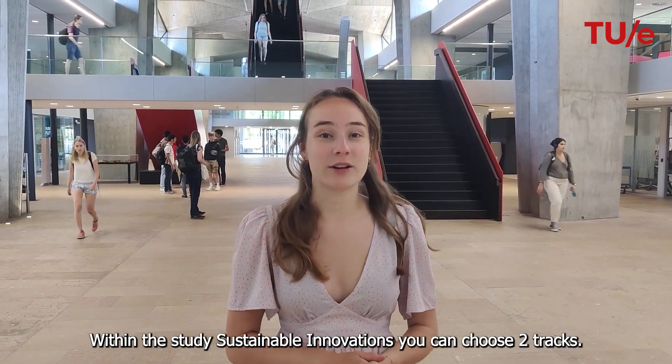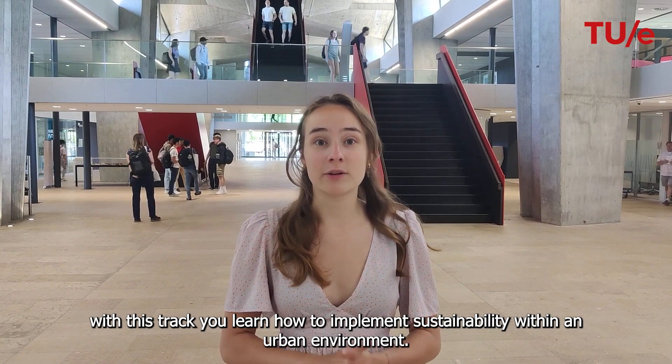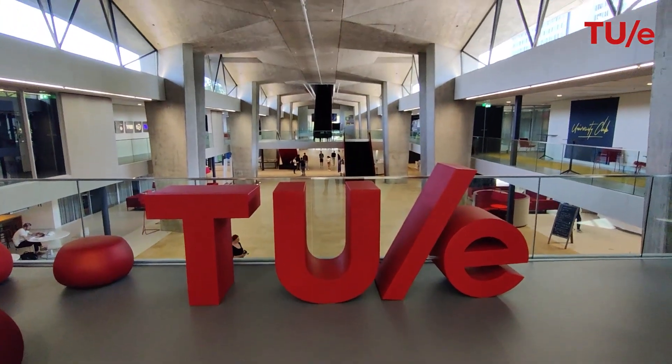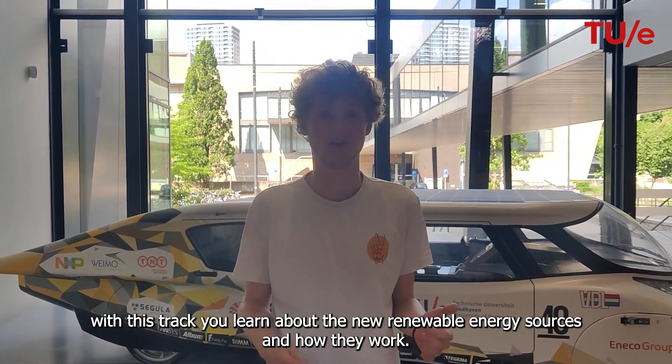Within the study Sustainable Innovation you can choose two tracks. One of these tracks is Sustainable Urbanism and Mobility. With this track you learn how to implement sustainability in an urban environment. The other track is called Sustainable Energy. With this track you learn about new renewable energy sources and how they work.